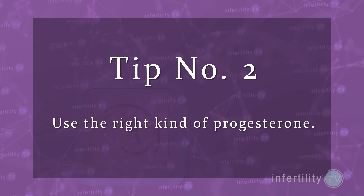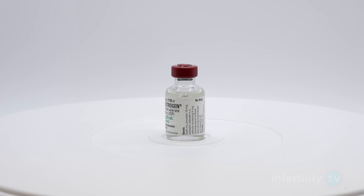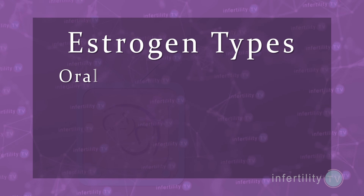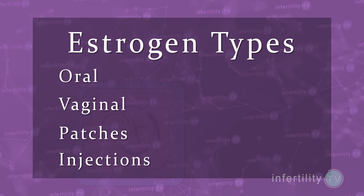IVF success tip number two: use the right kind of progesterone. You already know from our last video that you should be doing a frozen transfer instead of a fresh transfer. To do a frozen embryo transfer, you first prepare the uterus with two medications — estrogen to get the uterine lining thicker, and progesterone to make the lining receptive to an embryo. It does not seem to matter what kind of estrogen is used — it can be oral, vaginal, patches, or even injections.